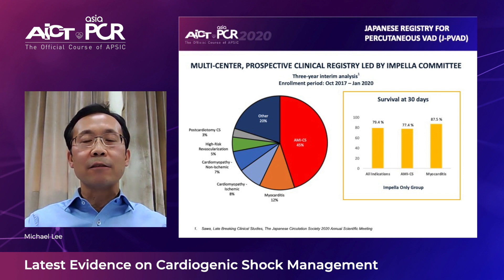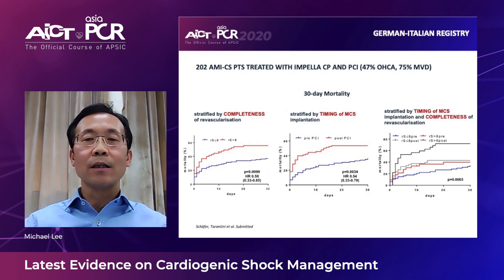In Asia, our Japanese colleagues have adopted similar best practice protocols by implanting Impella support early for cardiogenic shock patients, and have shown more than 70-80% survival — not only in AMI cardiogenic shock patients but also in other causes including myocarditis. In the German-Italian registry, early initiation of Impella support and more complete revascularization were again shown to provide much better outcomes.